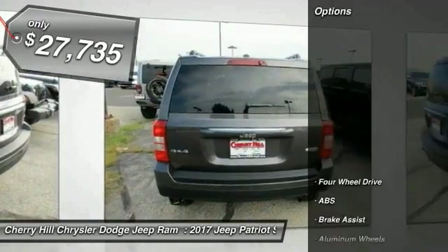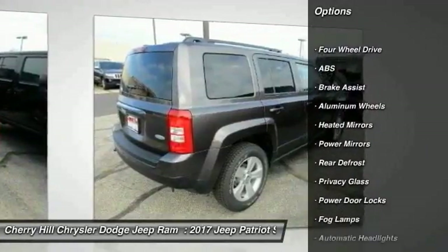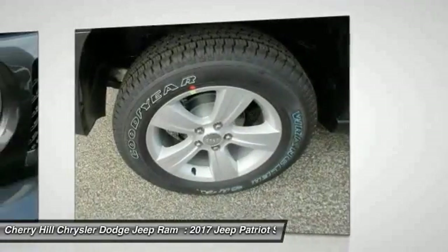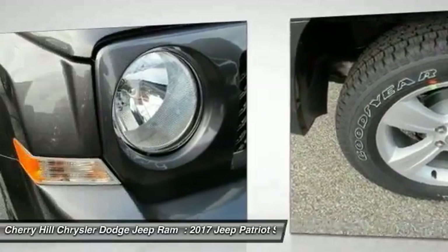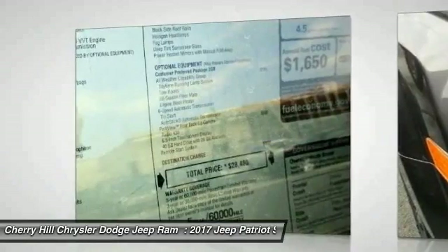Here are some of this vehicle's great options: stability control, keyless entry, anti-lock braking system, steering wheel audio controls, traction control, Bluetooth, leather-wrapped steering wheel, cruise control, aluminum wheels, auto-dimming rearview mirror, and PPO.